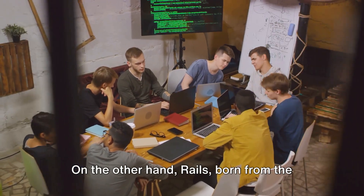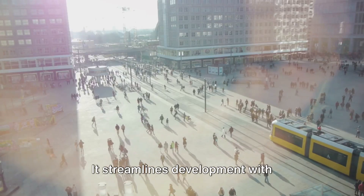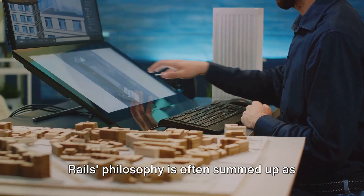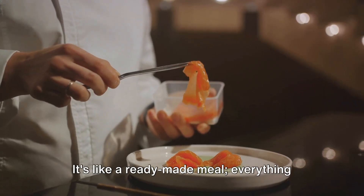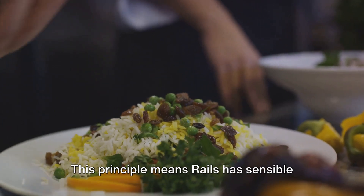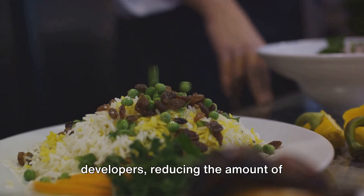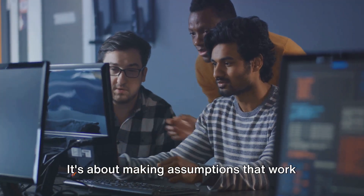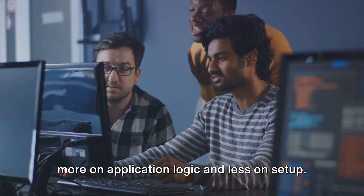On the other hand, Rails, born from the expressiveness of Ruby, adheres to a different philosophy. It streamlines development with conventions, cutting down on the decisions developers have to make. Rails' philosophy is often summed up as convention over configuration — it's like a ready-made meal where everything is prepared and arranged for you. This principle means Rails has sensible defaults and conventions that guide developers, reducing the amount of boilerplate code and decisions they have to make. It's about making assumptions that work in most cases, so developers can focus more on application logic and less on setup.